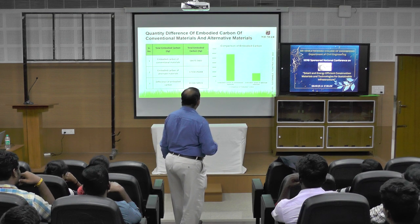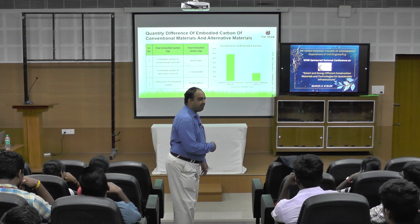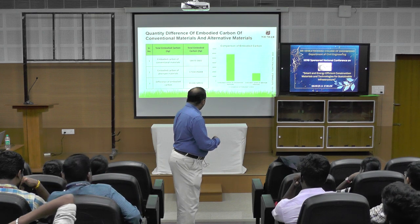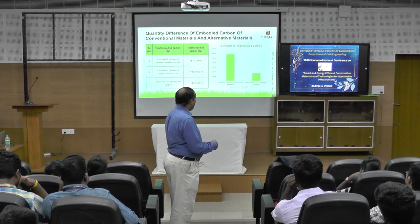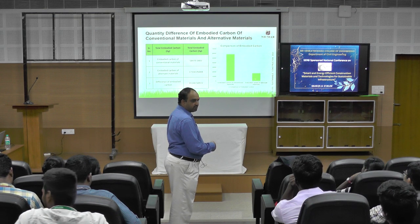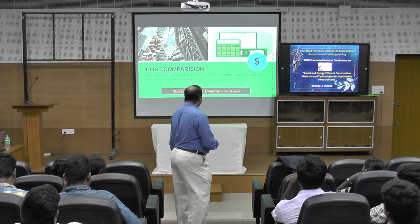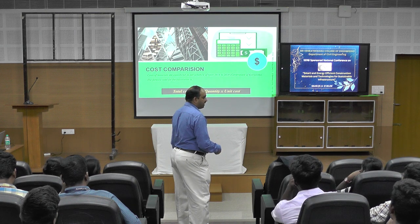We have also estimated the embodied carbon for the same kind of material. That is another important part. In embodied carbon estimation, we also find a huge difference when comparing alternative materials with conventional materials. Then we have done cost estimation using the formula: total cost = total quantity × unit cost.